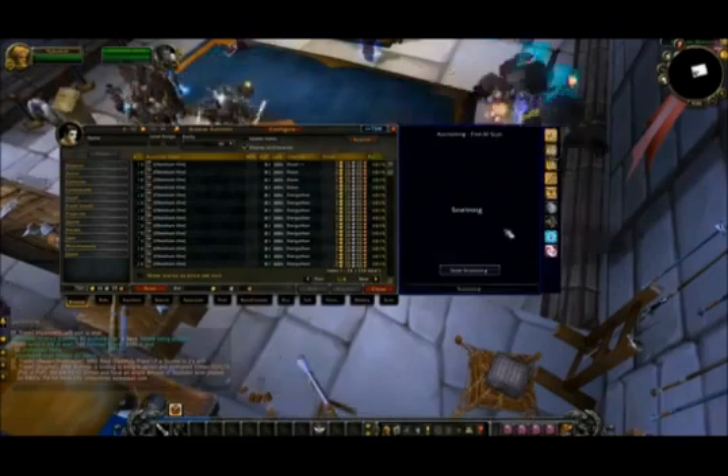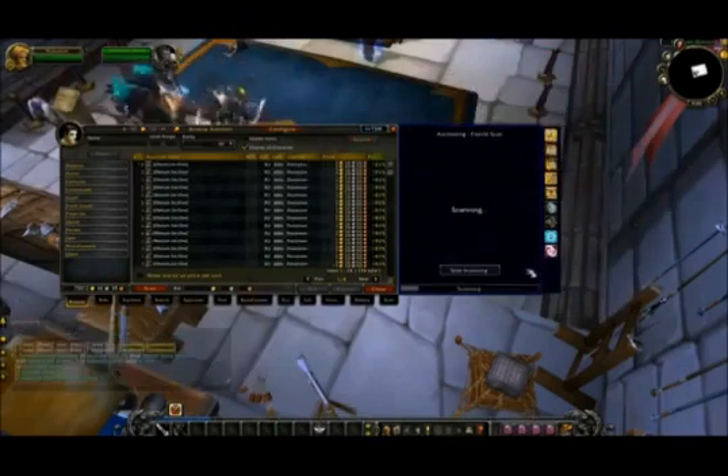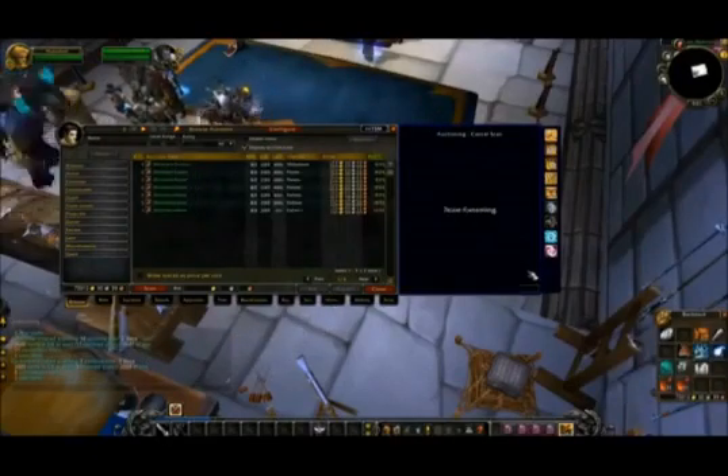Add-ons can be extremely beneficial and useful, but a lot of people don't know how to properly utilize them, so my guide also covers that. It's going to help you figure out the best items to sell in the auction house right now, and how to identify the best items to sell in the future.